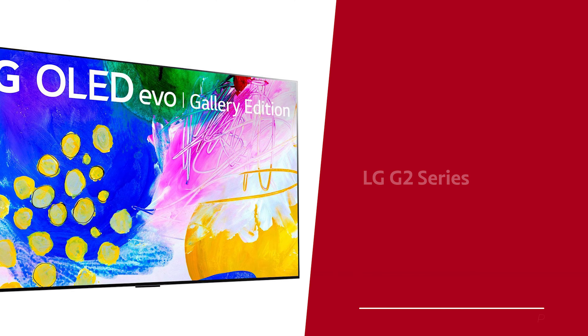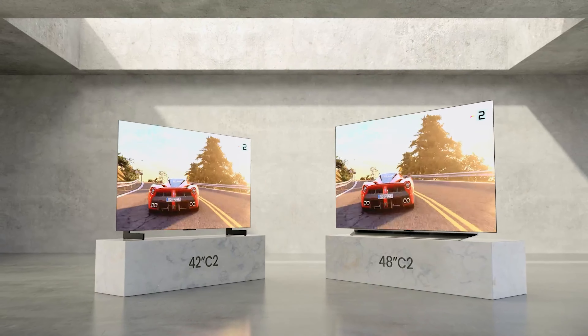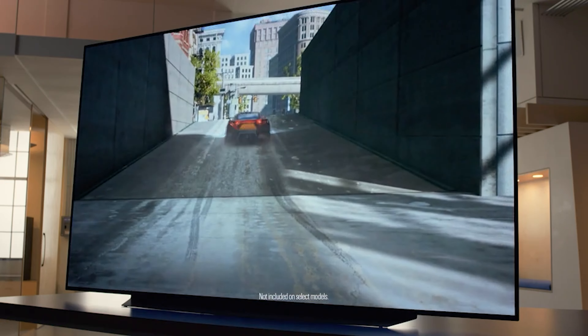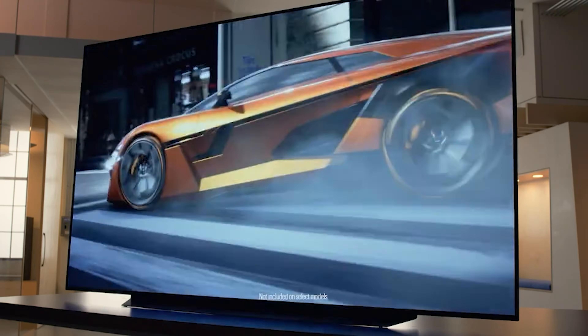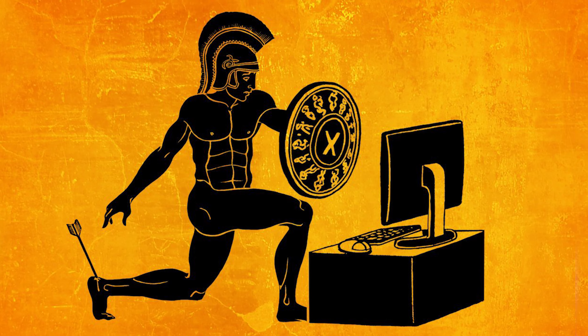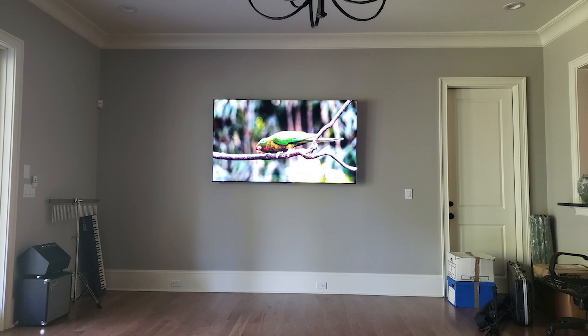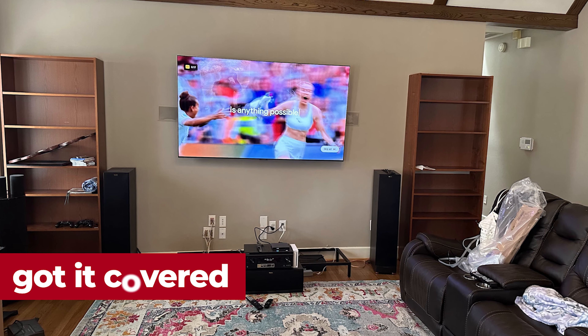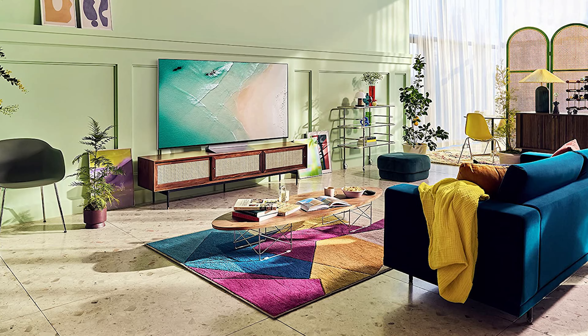Number 5: LG G2 Series, the best overall OLED TV. Get ready to have your eyes blown away because LG's latest G series OLED TVs are here, and they're nothing short of brilliant. The LG G2 OLED is the new sheriff in town, taking screen tech to the next level. Brightness has always been an Achilles heel for OLED, but the G2 has got it covered — it's so bright it puts last year's G1 to shame.